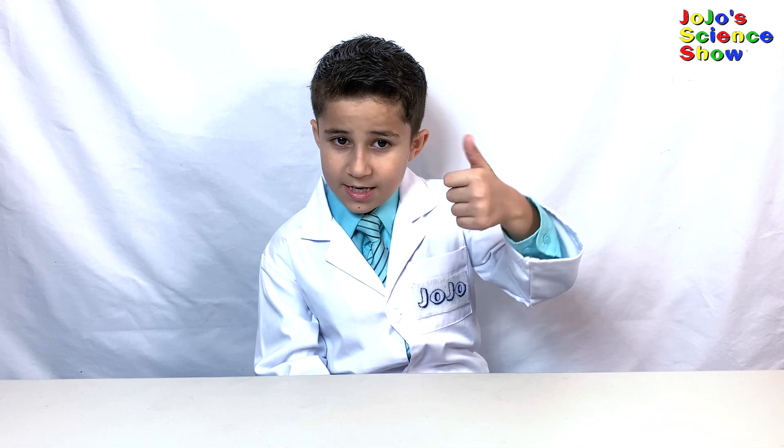Thanks for watching JoJo's Science Show. If you liked this video, hit the thumbs up button down below and subscribe to my channel so you can become a kid scientist too. Ring the bell so you'll receive notifications whenever I post a new fun video. And remember kids, science is fun! See you in the next one!